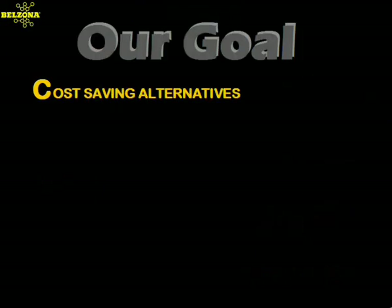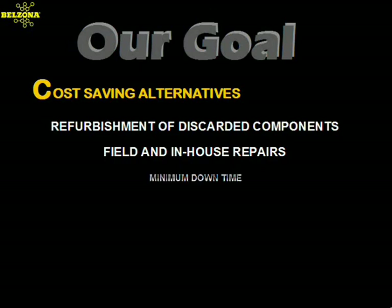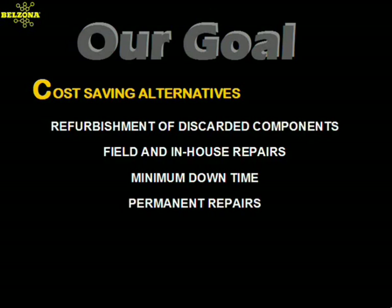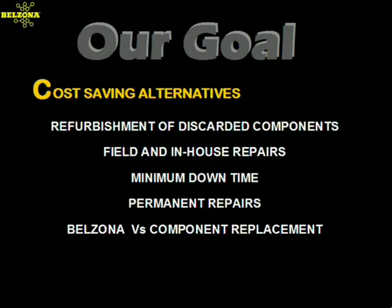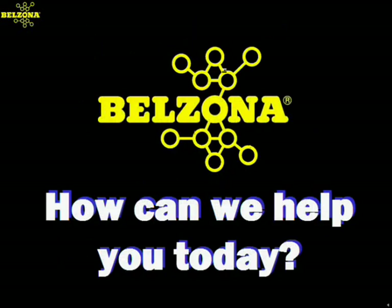Our goal is to provide you, our customers, cost-effective solutions. We accomplish this by developing solutions that will allow you to reclaim discarded equipment — safe and easy products that allow many applications to be carried out in the field, thus minimizing costly downtime. By focusing our solutions to address the cause of the problem, we can offer for the most part permanent solutions that in many cases perform better than new replacement components. It is this philosophy that has made us the industry leaders and will provide you with significant savings in the maintenance and operation of your equipment. So let us know — how can we help you today?